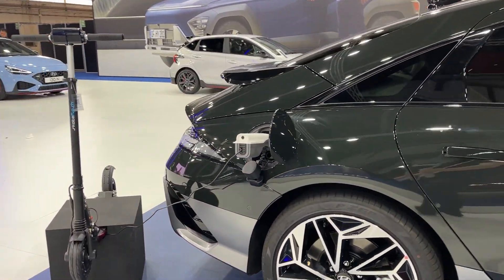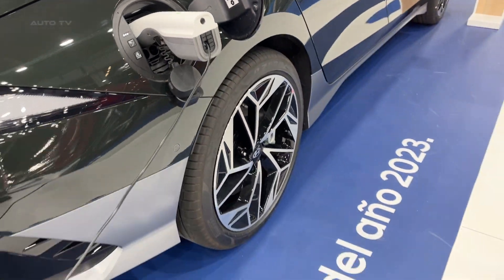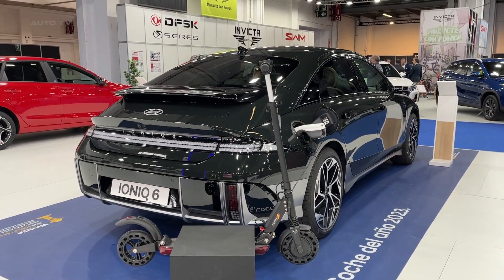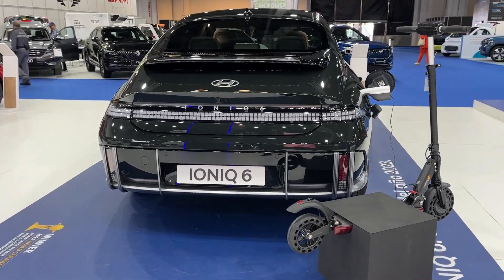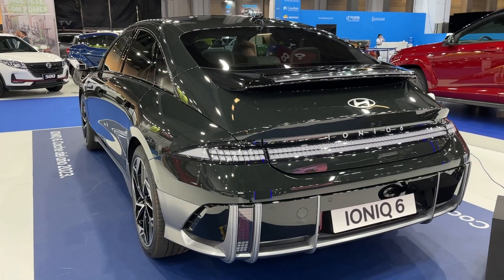The IONIQ 6 features innovative technologies and an extended range, pushing the boundaries of electric mobility. The model offers an all-electric range of 614 kilometers, or 381 miles per charge, with ultra-fast 400 and 800 volts multi-charging enabled by Hyundai's electric global modular platform.